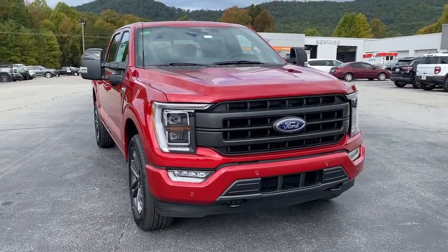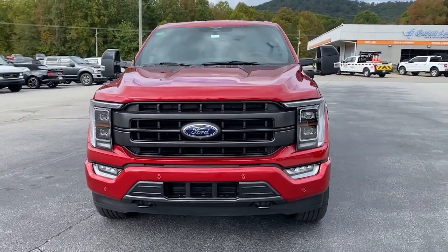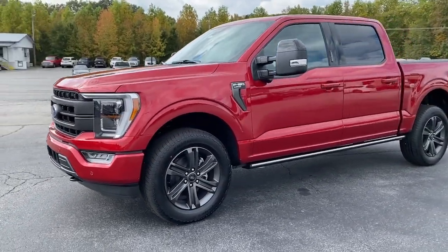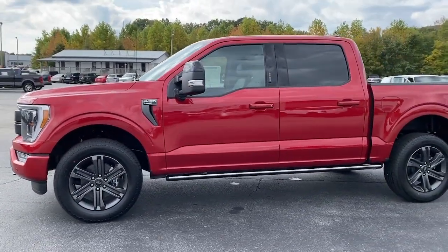You will be amazed by this. 2023 Ford F-150. This rugged F-150 is ready for work, off-roading, or a little R&R.